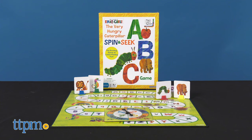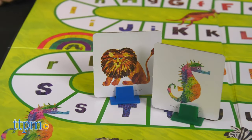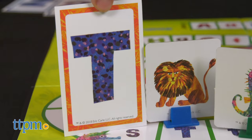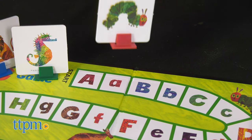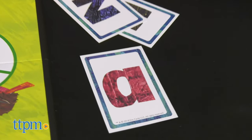Next we have the Very Hungry Caterpillar Spin and Seek ABC game. In this game, spin the spinner and seek out the letter cards that match their space. The letters and corresponding image cards are inspired by the world of Eric Carle. A player may only pick up an image card with a big letter when they land on a big letter space, and a little letter when they land on a little letter space.